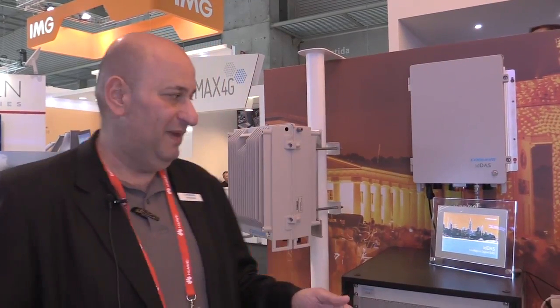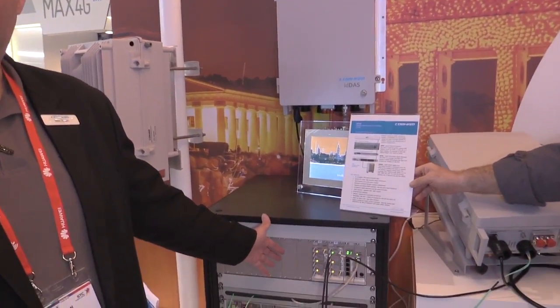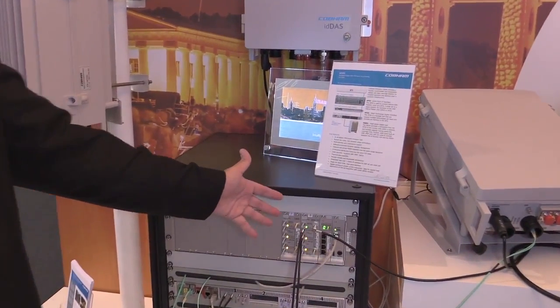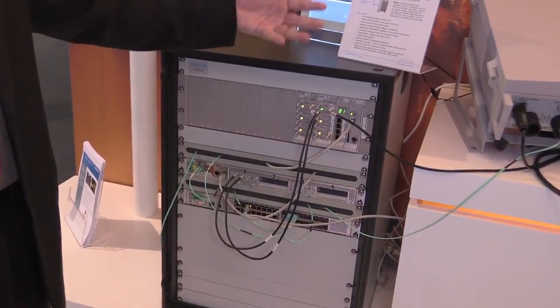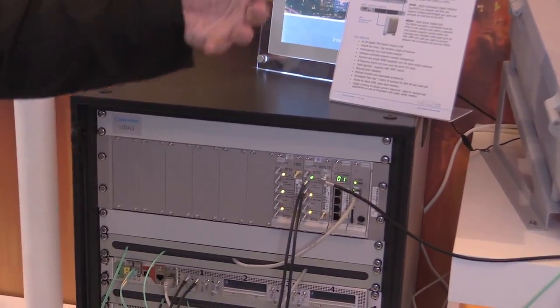If we zoom in on the system elements, we can see in this rack the active POI — APOI from Cobham Wireless. This is an active solution that provides all the leveling for all the bands and all the operators that need to be connected to the system.